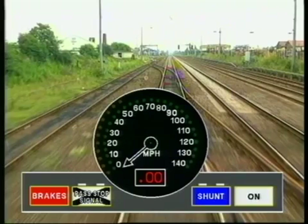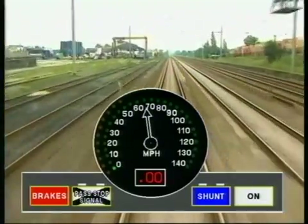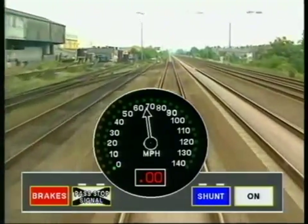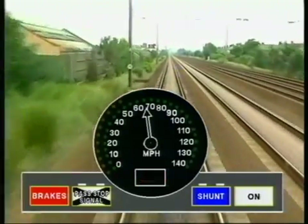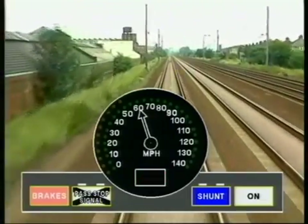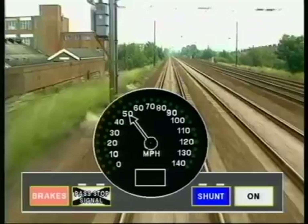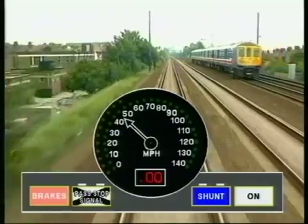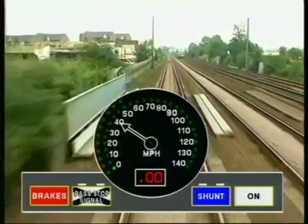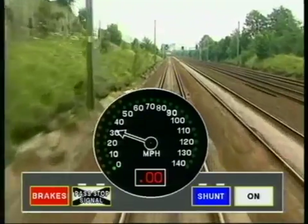Now let's look at the extreme case: intervention. We have just passed a double yellow aspect. The display window is indicating a stop at the signal after next, and the zero target speed is indicated by the flashing green light at zero MPH. The speed crosses the warning curve — the flashing light goes out, the display window flashes, and the warbler sounds. However, we still make no attempt to brake, allowing the speed to cross the intervention curve. At this point, ATP initiates a full-service brake application and the brake pushbutton lights up. This brake application is maintained until the train speed has fallen below the warning curve. The brake pushbutton then begins flashing to indicate the brakes may now be released by depressing it. We have now regained full control of the train.